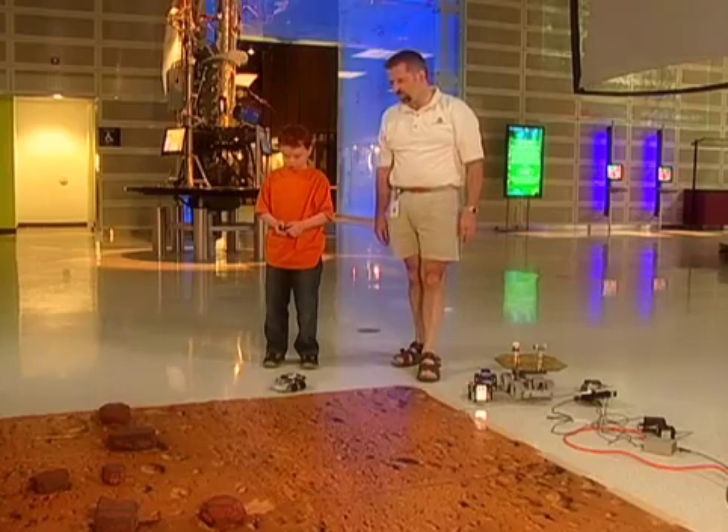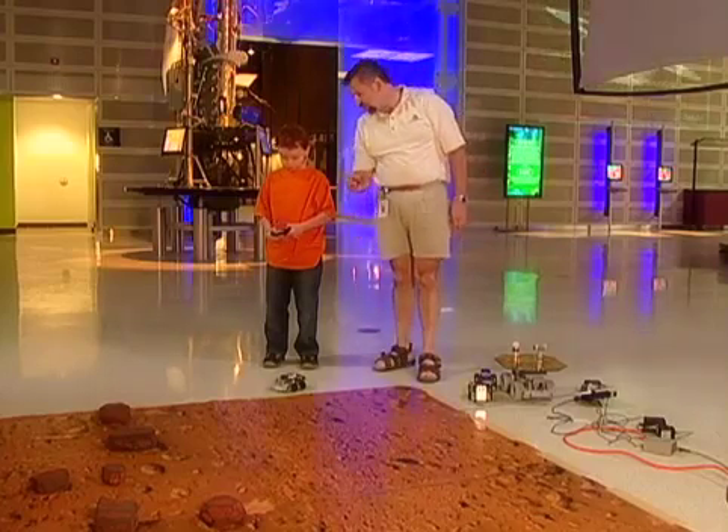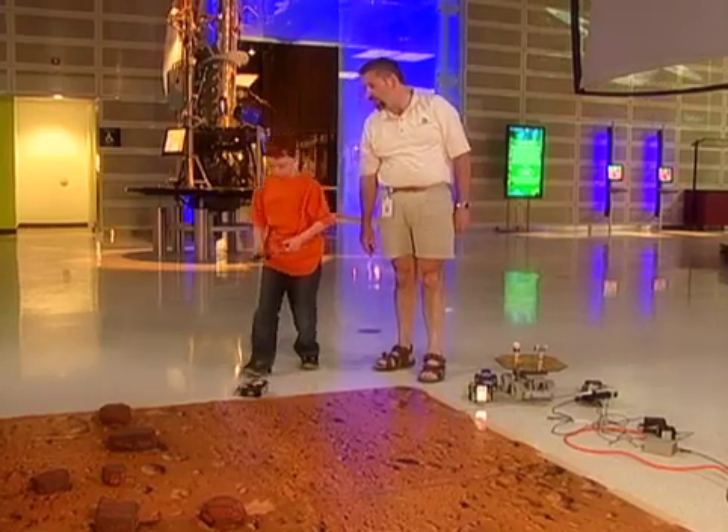This place looks a little bit like Mars. It is! These are actually images from one of the robots that is on Mars. Can you show me that robot over there?